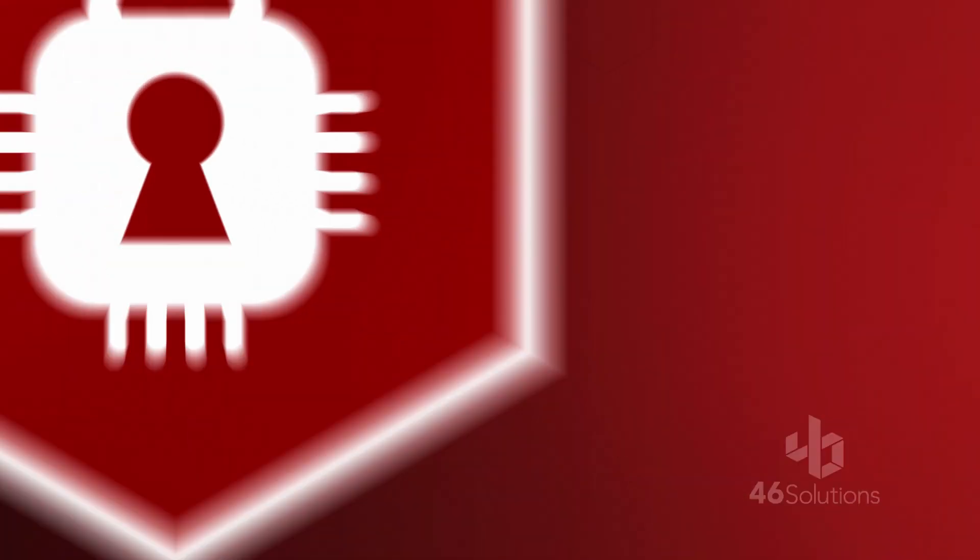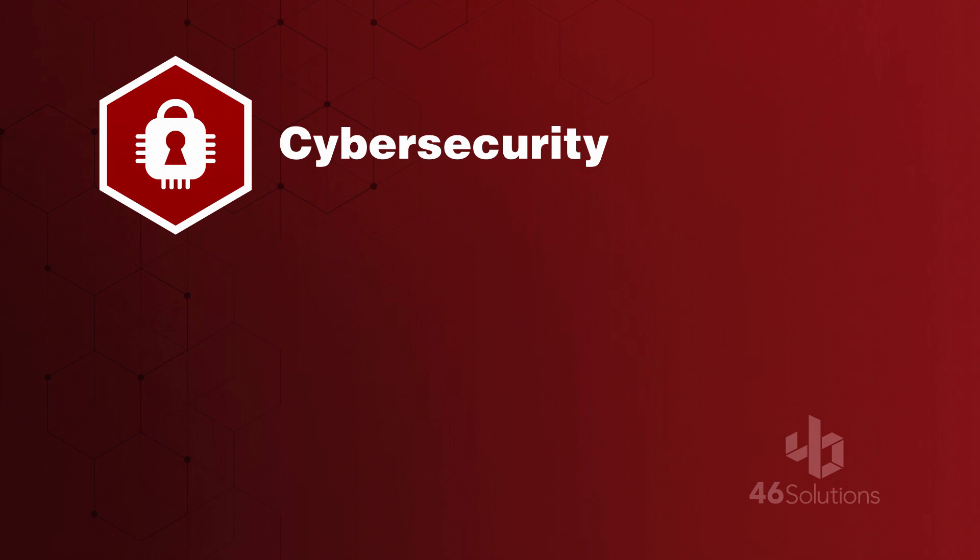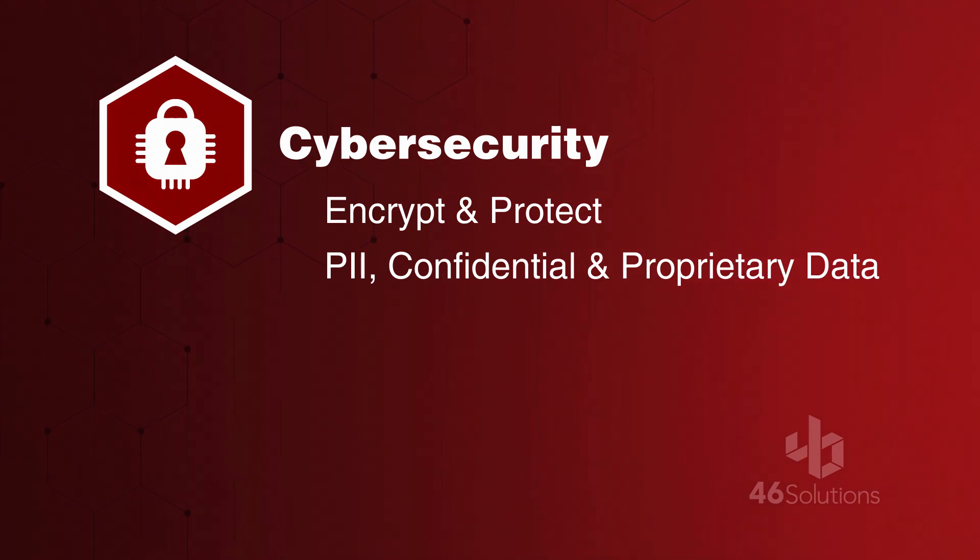Reduce liability and financial loss by letting us take care of your IT security. We'll make sure your client's personally identifiable information (PII) and other company confidential or proprietary data is encrypted and protected.